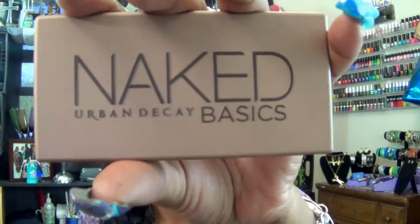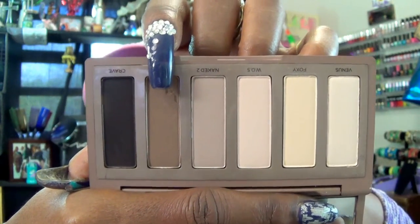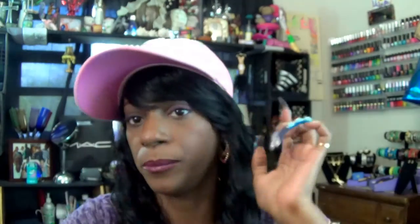Now let's get to these eyes — I kept it pretty simple. I used the Wet n' Wild Fergie Eyeshadow Primer. Then I went back to the Naked Basics by Urban Decay, Volume 1. In here I used Faint as my all-over transition shade, Naked in the brow bone area, and for a little highlight I added Venus to that brow bone area. I think those colors work beautifully.